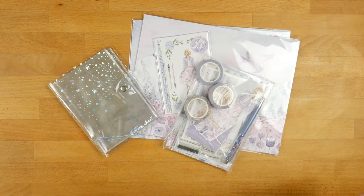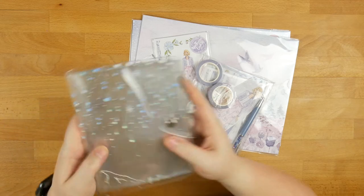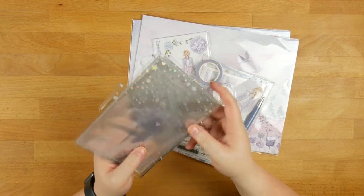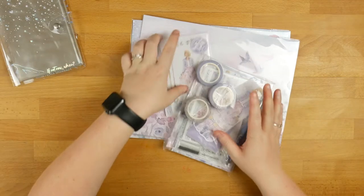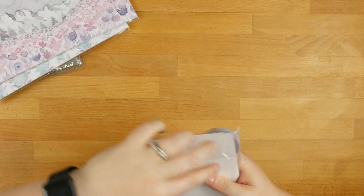Oh my goodness, there is just so much prettiness in this kit and I should not start with this and I'm not going to, but it's just — I'm going to put that off to the side. So we'll start off with the standard kit.